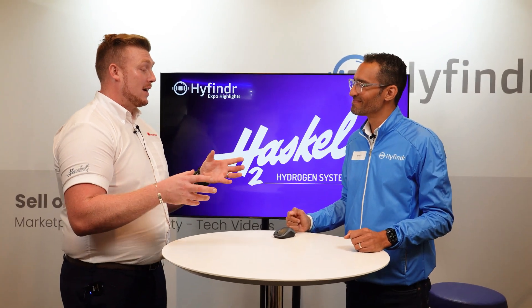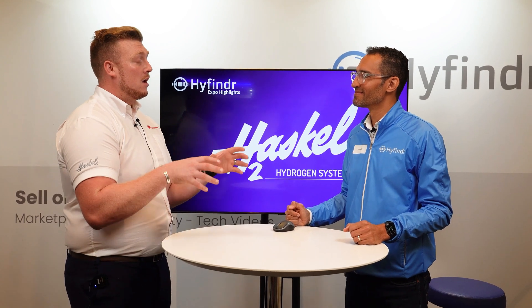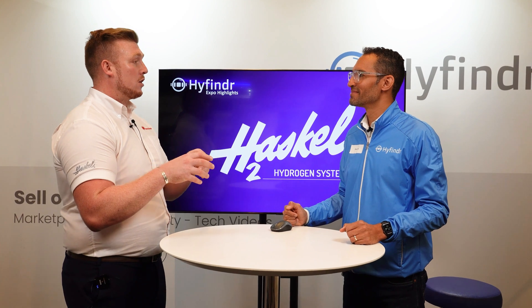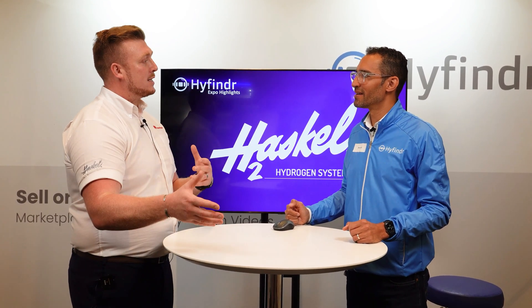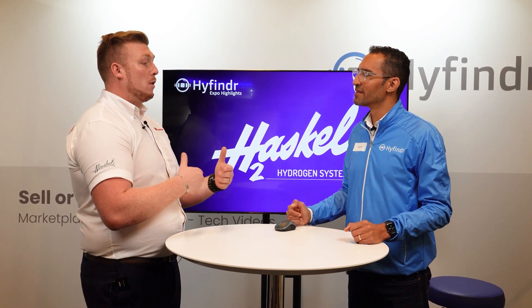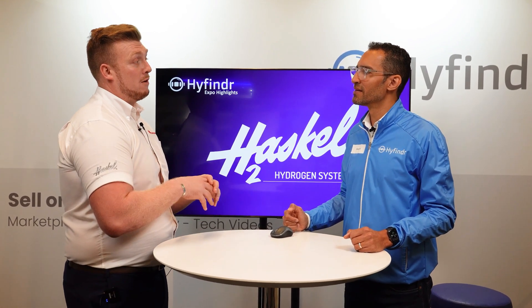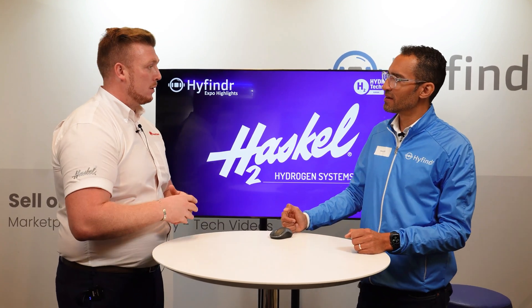Yeah, so today at the Bremen H2 Expo we're presenting our new HP systems. These HP systems are the core component of hydrogen refueling stations. Hydrogen refueling stations consist of compression, storage, chilling in some cases, and dispensing. The core bit of a refueling station is the compression, and we're recognizing more and more users all over the world just need distribution of the molecule. We're offering the distribution of the molecule via compression and the whole hydrogen refueling station.